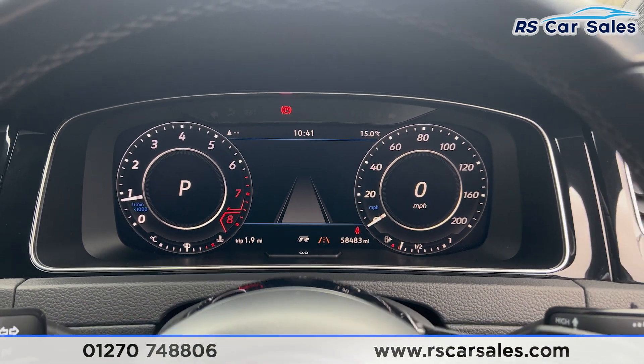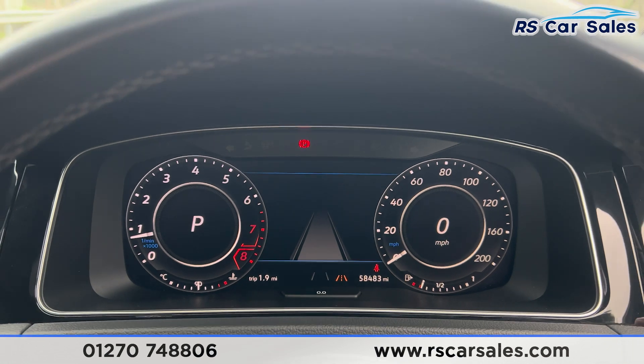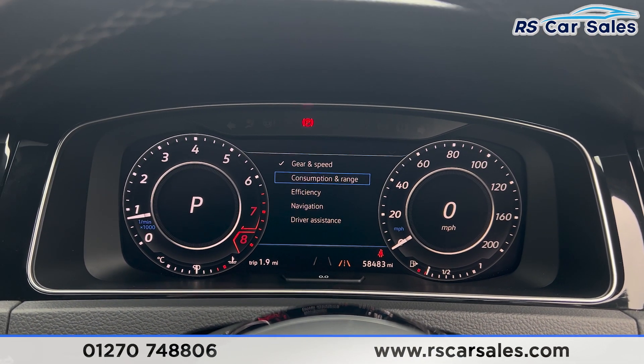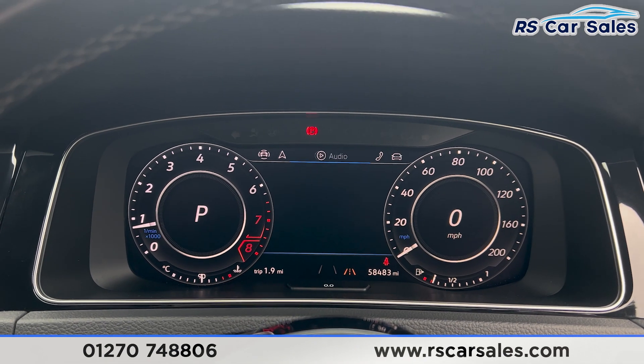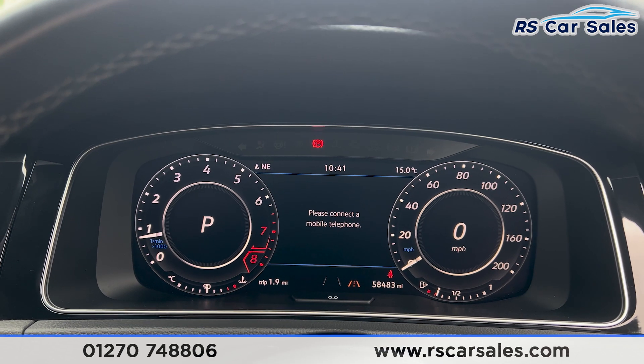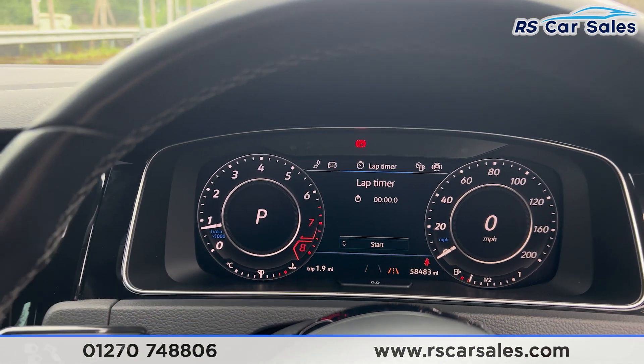We can change the view and look of the dashboard using the steering wheel controls. Currently we have the driver assist display. We can change that for gears and speed. We also have navigation, audio where you can change the music or radio, telephone connectivity, vehicle status, and the lap timer.